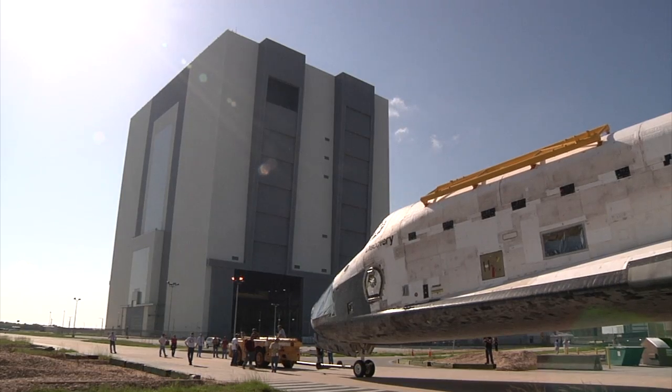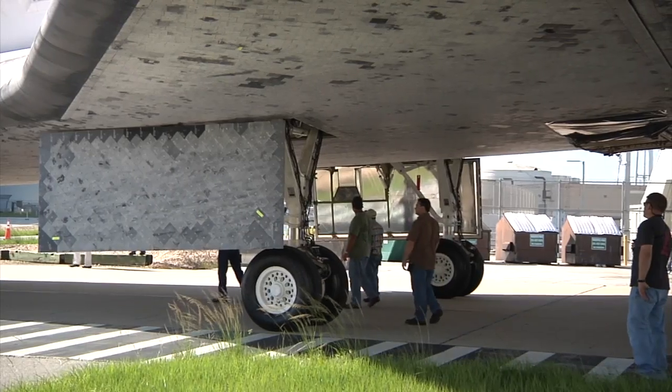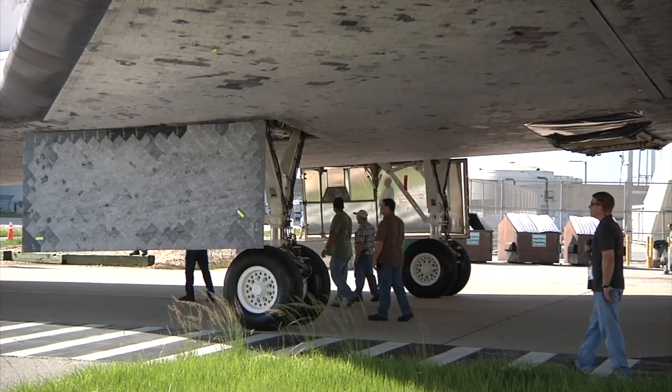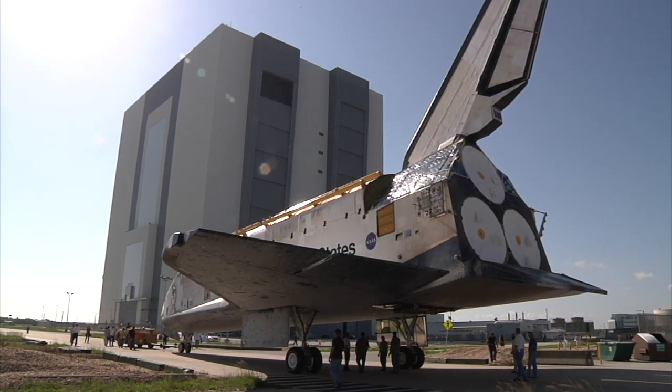She'll park over in the Vehicle Assembly Building for about a month. We'll take care of the work on Atlantis, and we'll also continue to work on Endeavour. Eventually we'll flip-flop Endeavour and Discovery, because Discovery is going to be the first vehicle to leave out of here. So we want to get focused back on Discovery just as soon as we can.